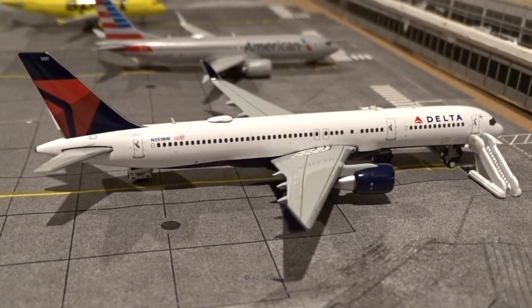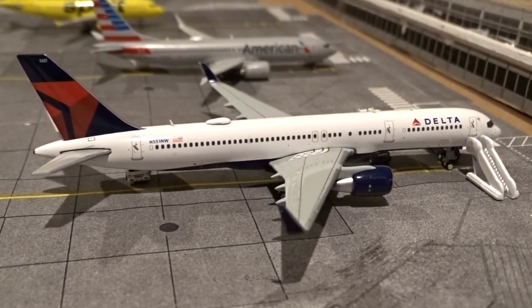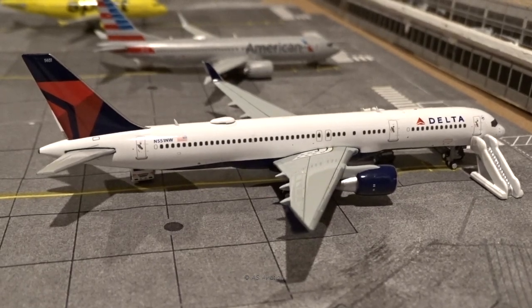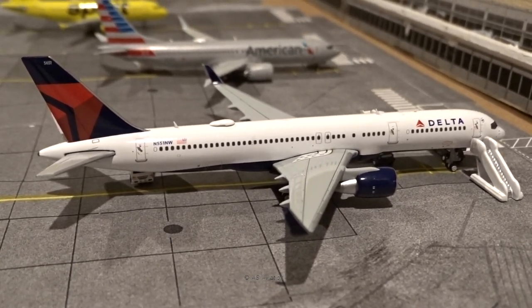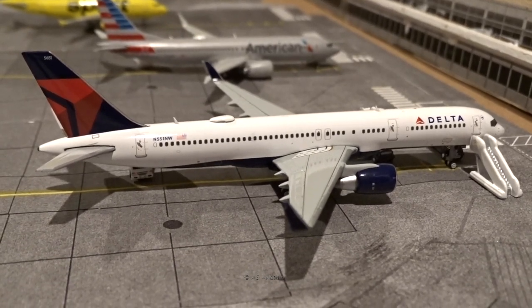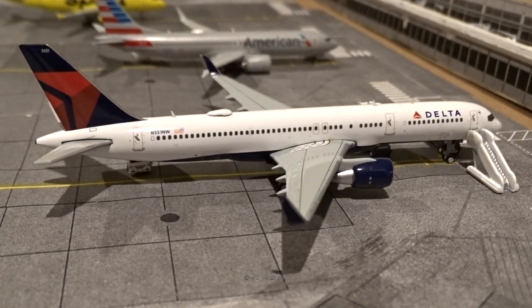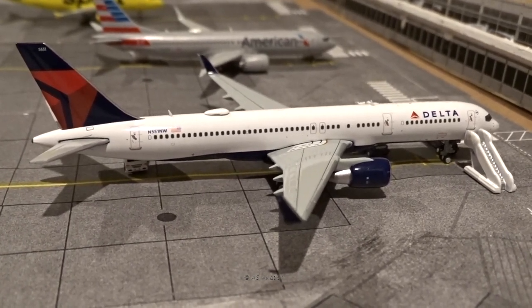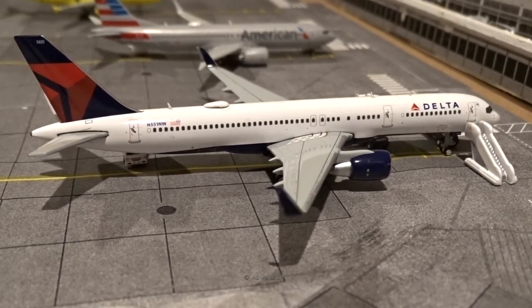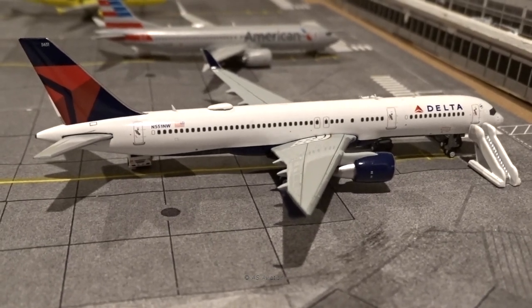Welcome back to the channel. Today I'm finally bringing you another airport update for St. Thomas Cyril E. King International Airport. This is the sixth update, and it has been a very long time since the last one — I think the last St. Thomas update was beginning of the summer, around late May, and now it's late November, so it's been about five and a half to six months.